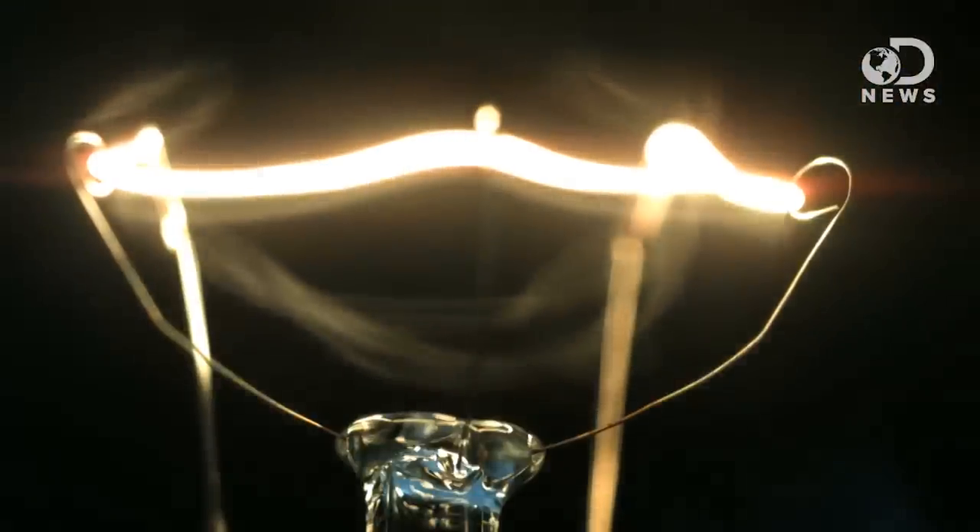In a battery, that's the cathode. But the electrolyte in the battery stops the electrons from just hopping over to the cathode. So the only way the electrons can get to where they want to go is to follow a circuit — say, through a wire that illuminates the bulb of a flashlight.